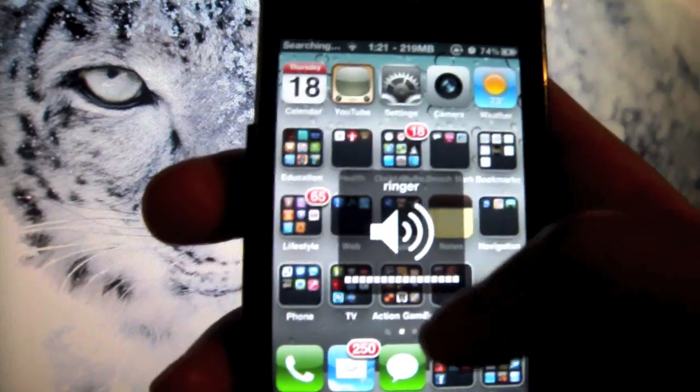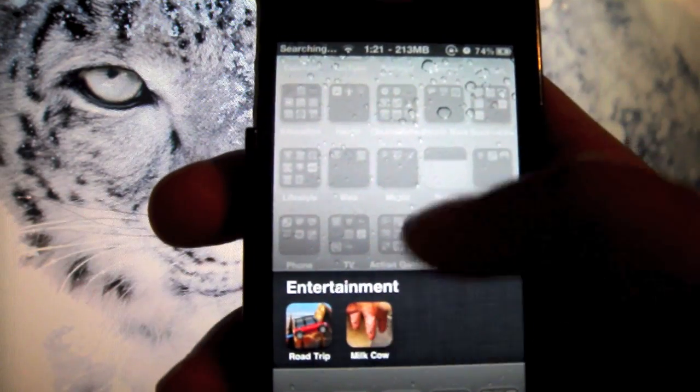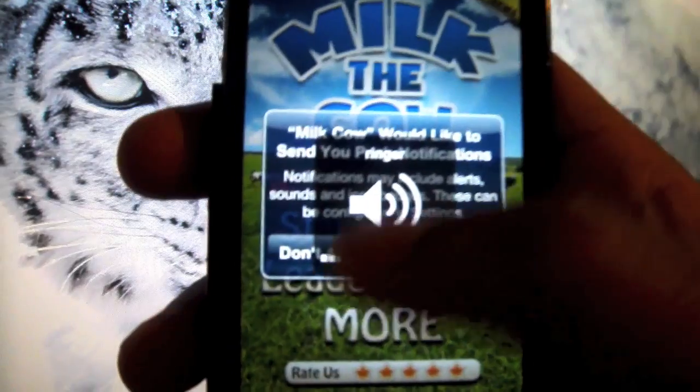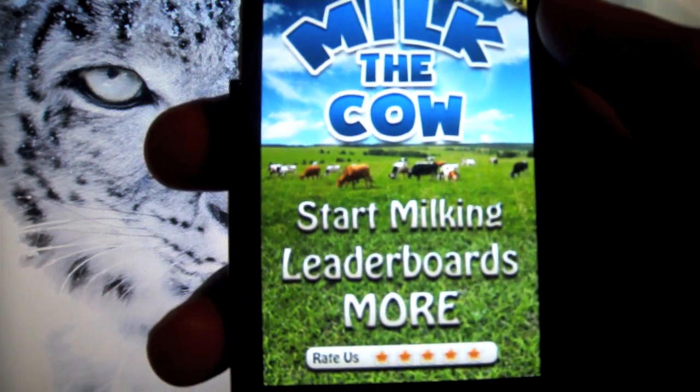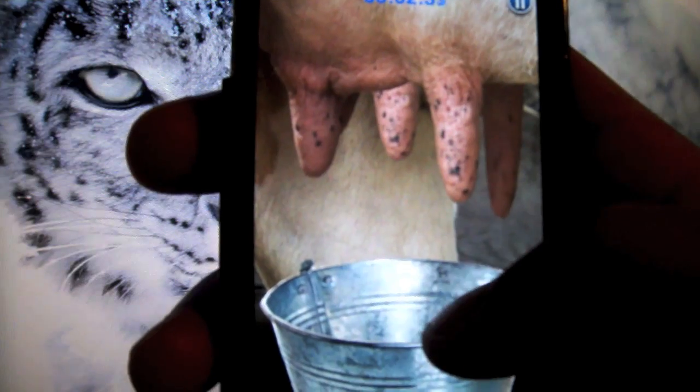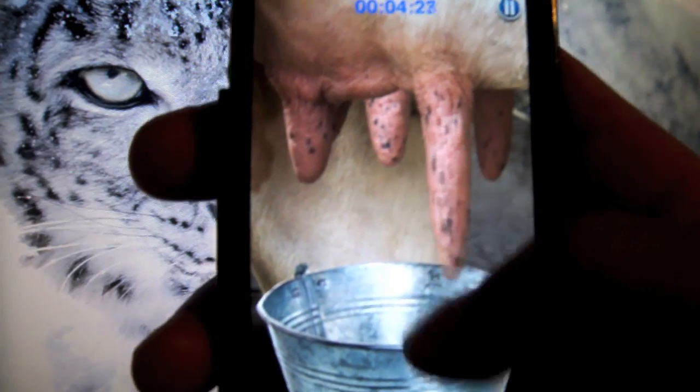YouTube top 25 iPhone apps — the app I'll be playing today is Milk the Cow. Milk the Cow can be found in the App Store for free, it's a free download. Basically, the game has you milking a cow. I'm not sure whether or not the cow is alive, but I'll leave that up to you to decide.